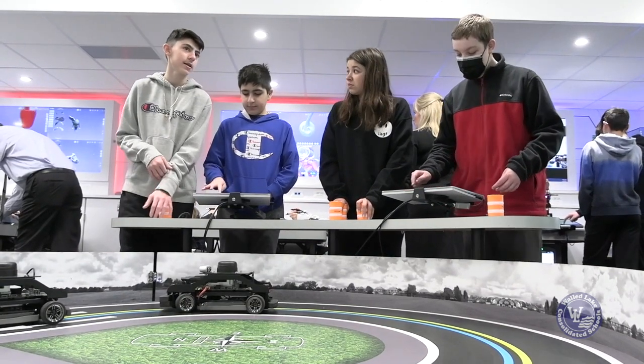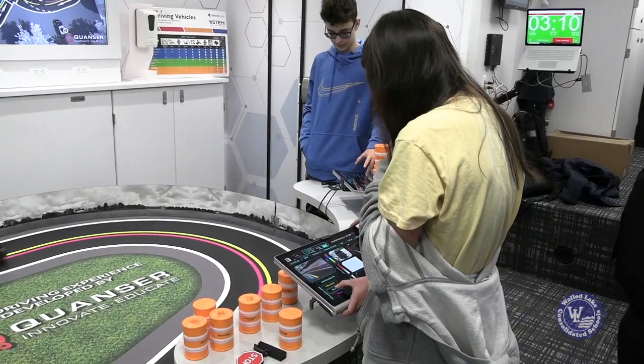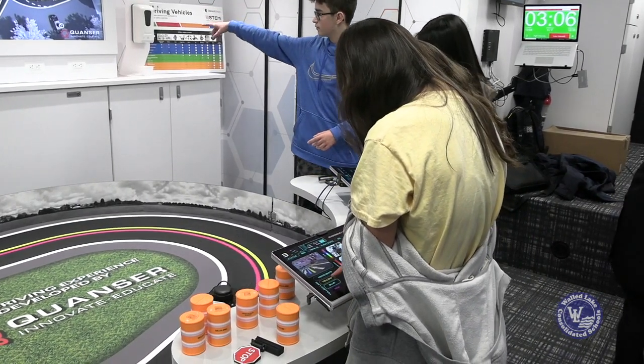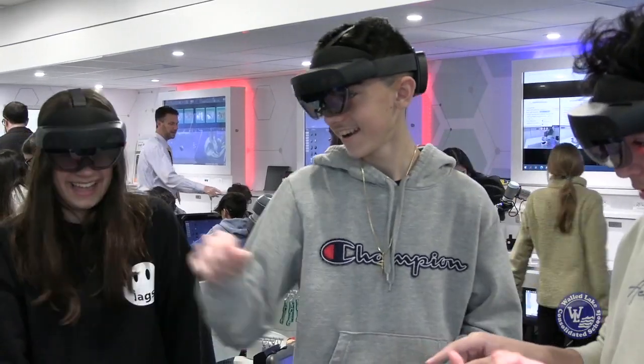At the autonomous vehicle station, students get to interact in a way they've probably never seen before. Maybe they've driven in a Tesla, but they get to see the guts and behind-the-scenes of how an autonomous vehicle works — how the sensors pick up different things and how they interact with different parts of the driving environment.